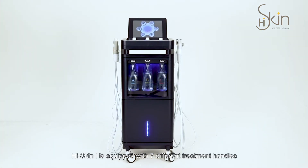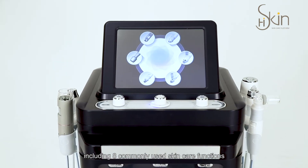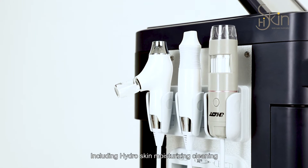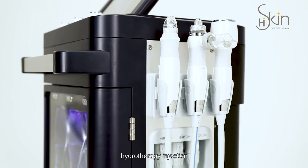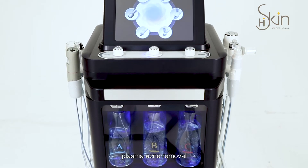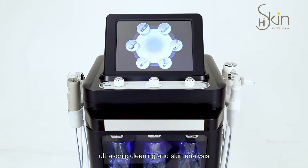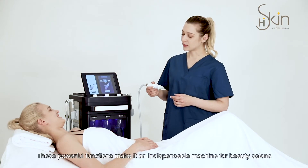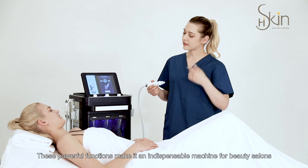HiSkinOne is equipped with seven different treatment handles, including eight commonly used skin care functions: hydroskin moisturizing cleaning, radio frequency lifting and tightening, hydrotherapy injection, microcurrent introduction, plasma acne removal, ice hammer sedation, ultrasonic cleaning, and skin analysis. These powerful functions make it an indispensable machine for beauty salons.